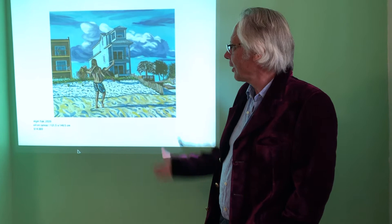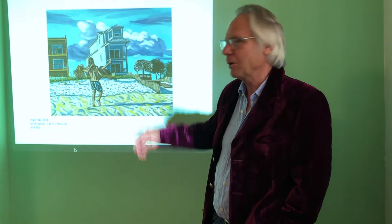I found this couple when I was actually doing my research for the painting, and they actually agreed to pose for the painting. They were just tourists themselves visiting.